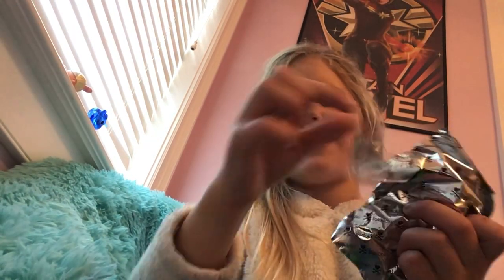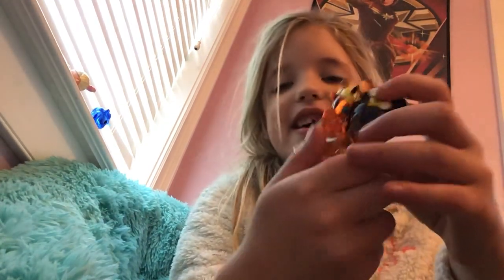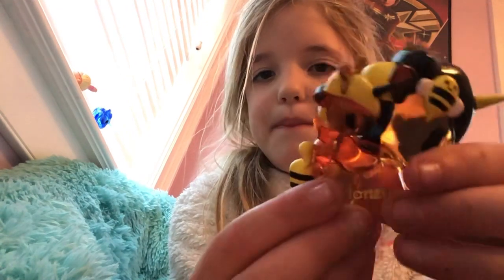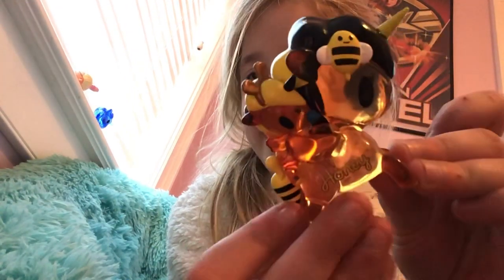Opening the Frenzies pack now. I got a pink one! This one is so cute — it's a honey baby. See, the baby has a pacifier, little ears, and it's clear. And it says honey.